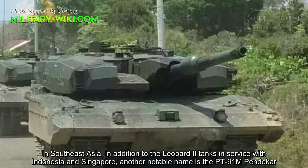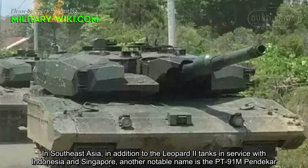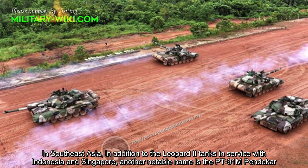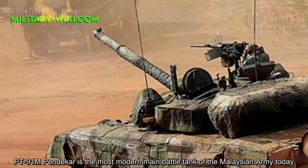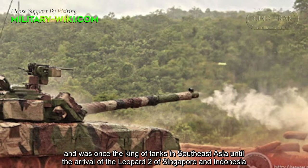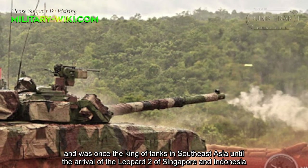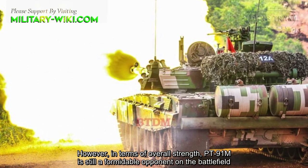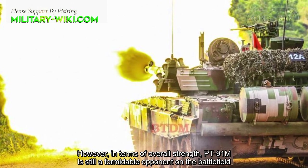In Southeast Asia, in addition to the Leopard 2 tanks in service with Indonesia and Singapore, another notable name is the PT-91M Pendekar. According to Malaysia military power, the PT-91M Pendekar is the most modern main battle tank of the Malaysian Army today, and was once the king of tanks in Southeast Asia until the arrival of the Leopard 2 in Singapore and Indonesia. However, in terms of overall strength, PT-91M is still a formidable opponent on the battlefield.